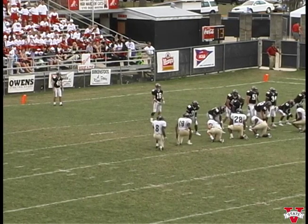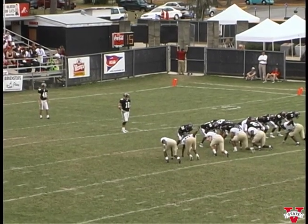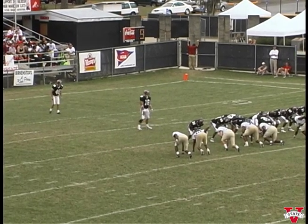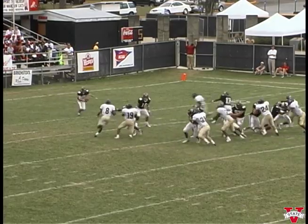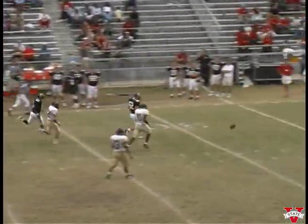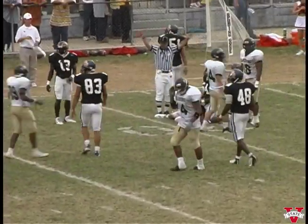Brett Palm will kick it from the end zone. Great kick — all the way down inside the twenty-five. Delta State leads twenty-one to seven there at the half.